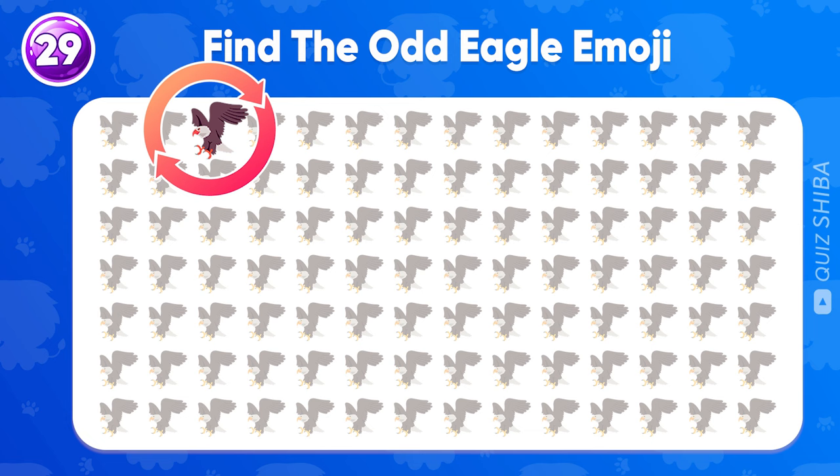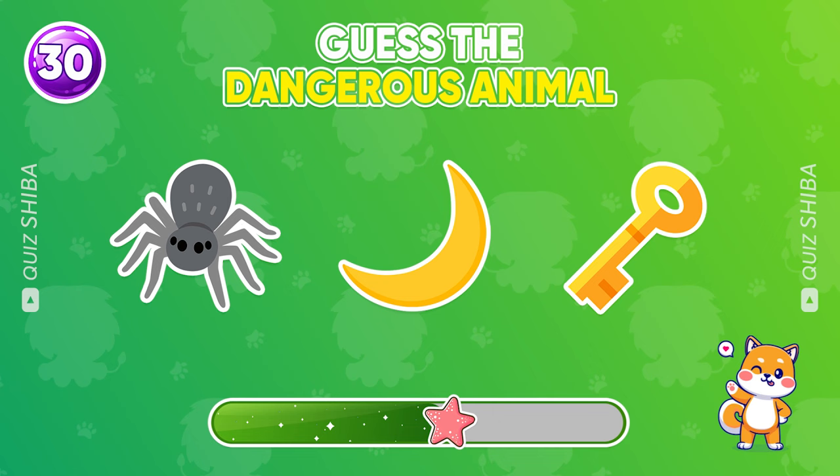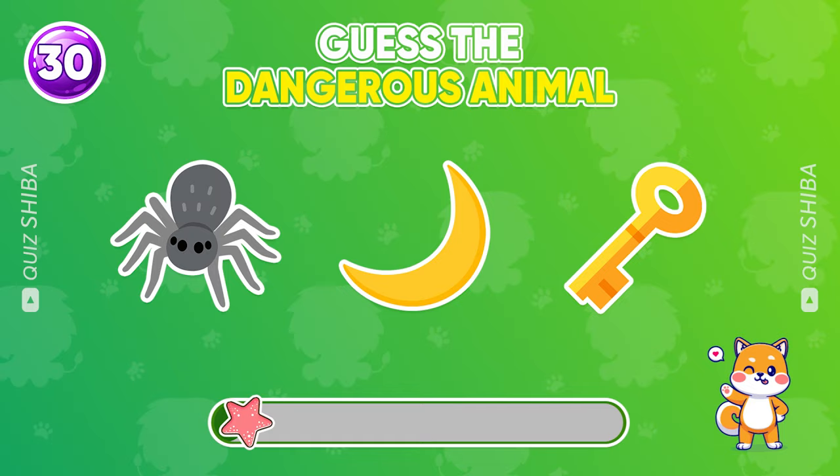Question 30, guess the animal. Awesome, spider monkey.